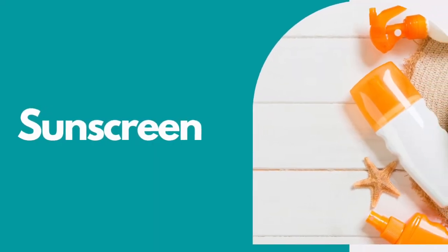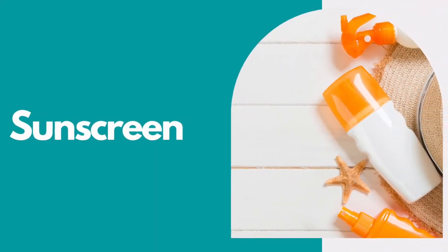The third thing on my list, which goes along the lines of swim gear, is sunscreen. The worst thing in the world is to burn like a lobster on your very first day, so it's super important to bring plenty of sunscreen to protect you from that harsh sun.